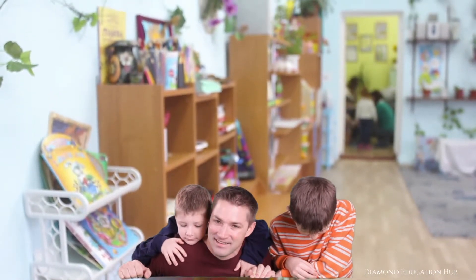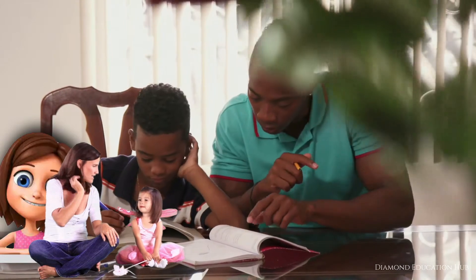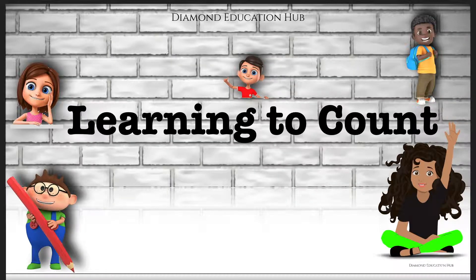Studies show that learning to count, along with reading, at a young age is a great foundation to future academic success. This video is perfect for children who are learning to count for the first time.